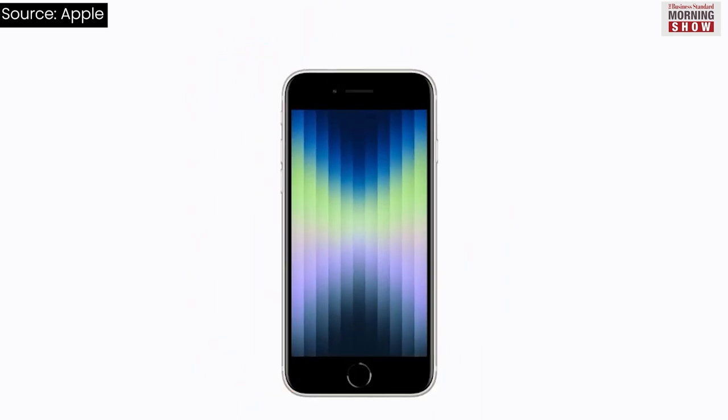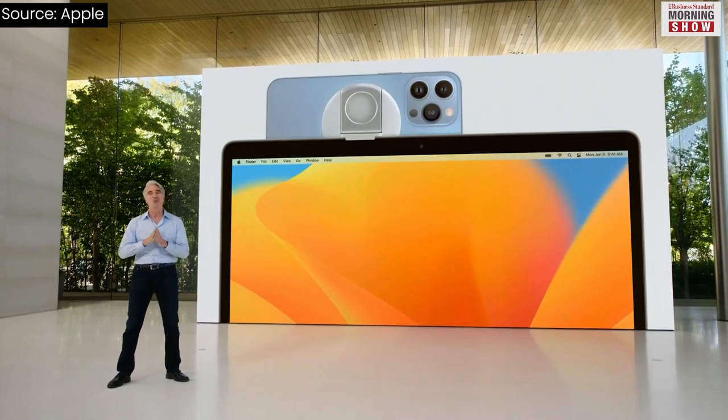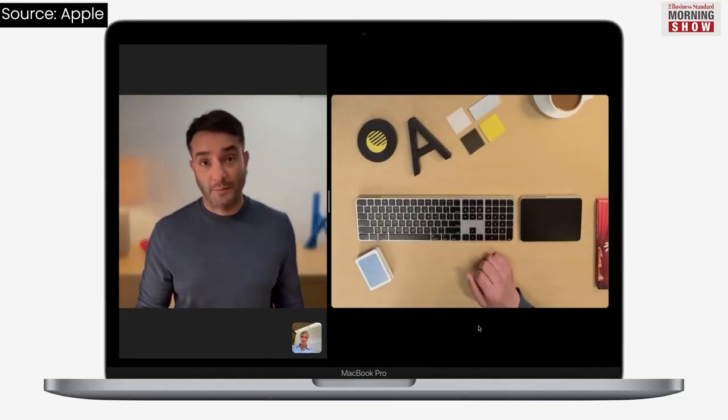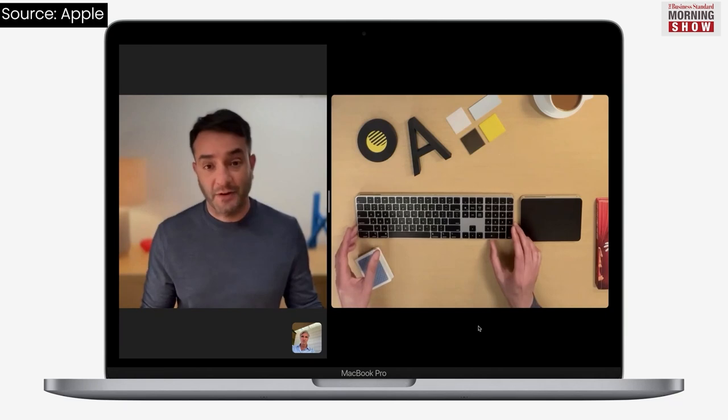The next version of macOS will bring small but meaningful upgrades with regards to continuity. It will debut the Continuity Camera feature, which will allow users to use their iPhone as a webcam on Mac. Another continuity feature is Handoff, coming to FaceTime, allowing users to start a FaceTime call on their iPhone or iPad and fluidly pass it over to their Mac.